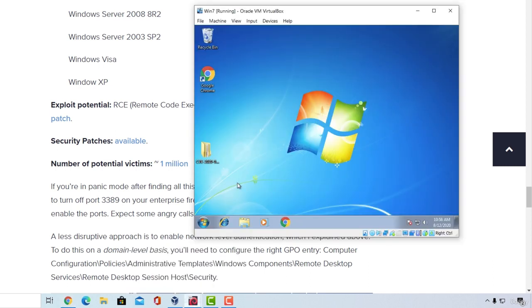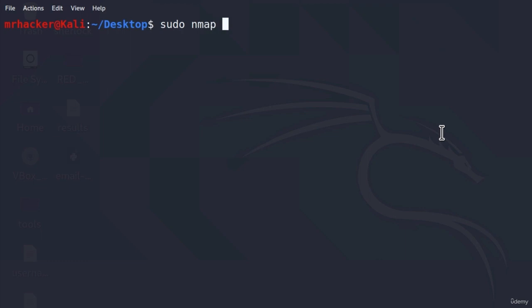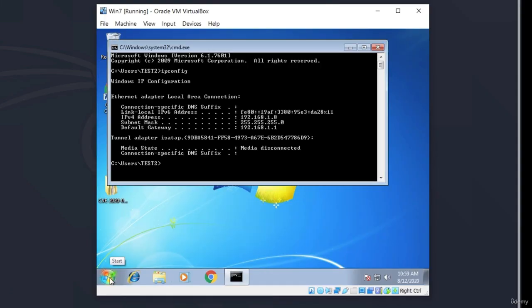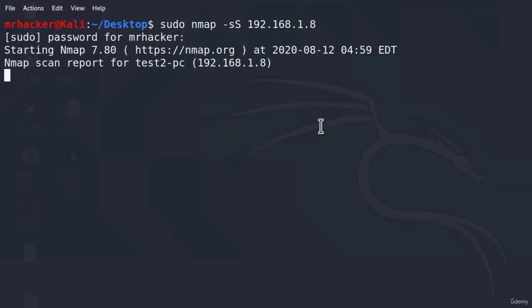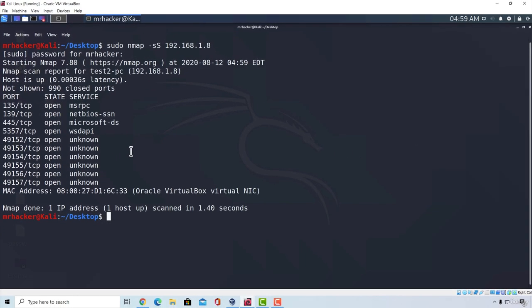In order for us to be able to exploit it, we must enable it on our Windows 7 machine. I'm going to go to my Windows 7 machine and open Kali Linux as well. To see whether RDP is enabled, we can use nmap — type sudo nmap -sS 192.168.1.x and perform the scan on your Windows 7 machine. In just a few seconds we should get results of which ports are open. Right now we do not see port 3389 being open, which means this target is not vulnerable because that port is closed.